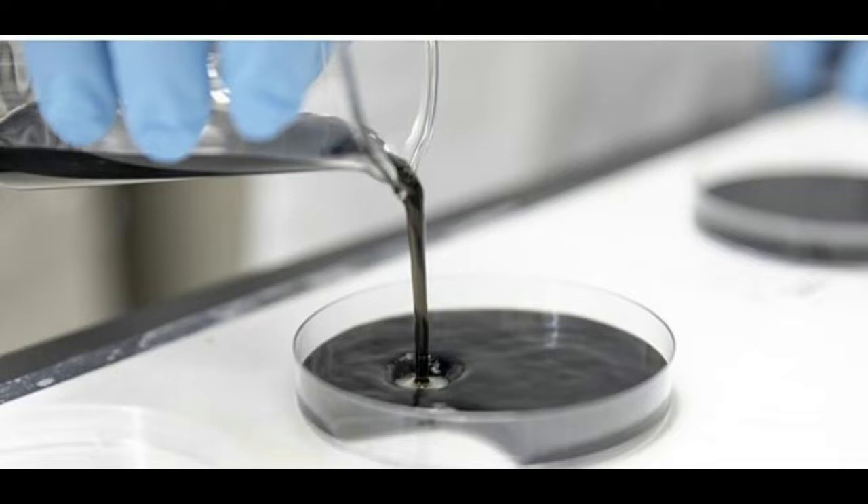The researchers' next step will be to fine-tune the absorbent hydrogel so that it releases harvested water continuously, rather than in batches.